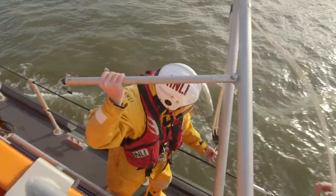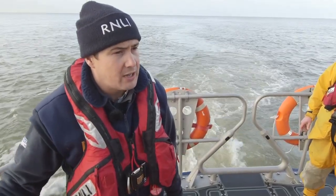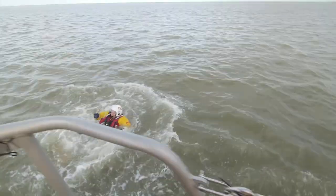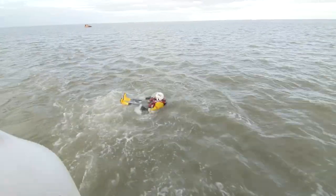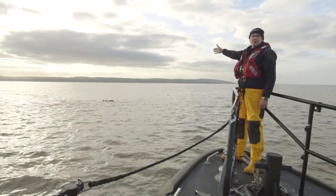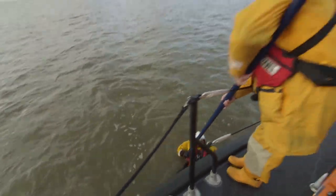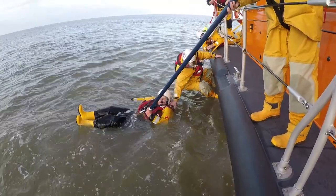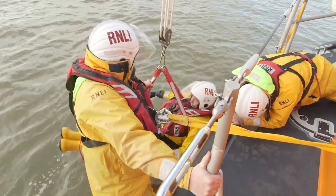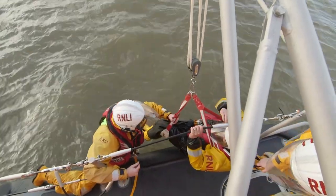What are you doing now, Andy? Now we're going to do a man overboard exercise. What will happen is one of our guys will go in the water and then we'll pick them up. This brave member of the crew has volunteered to get in the cold water so that the rest of the crew can practice how to pull somebody out again. They use a special harness and ropes to pull him out as quickly and safely as possible. Just look at how the crew all work together as a team to rescue him.